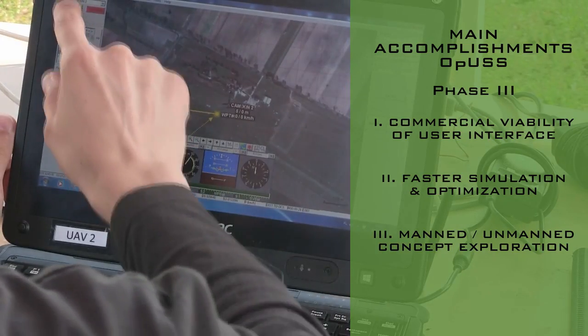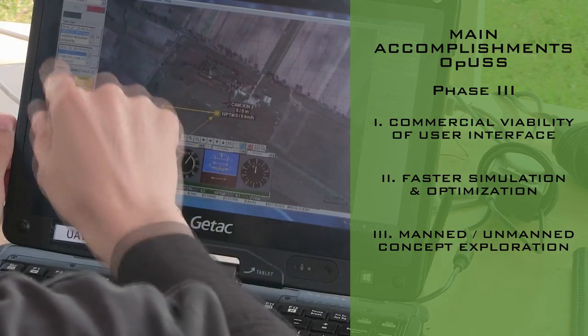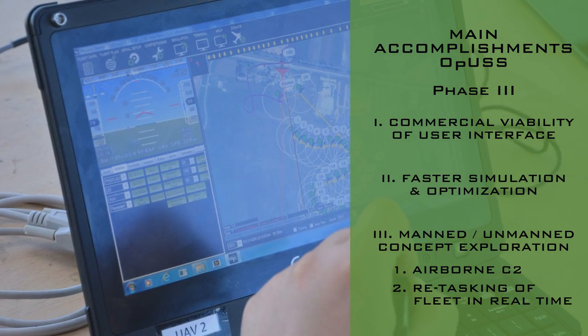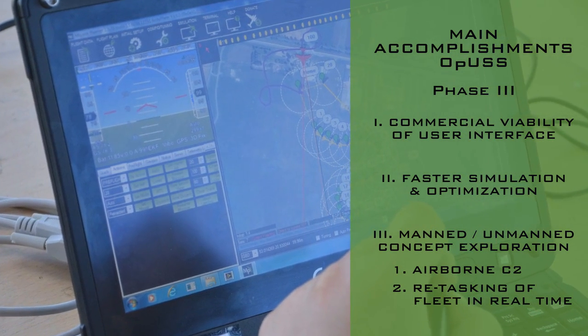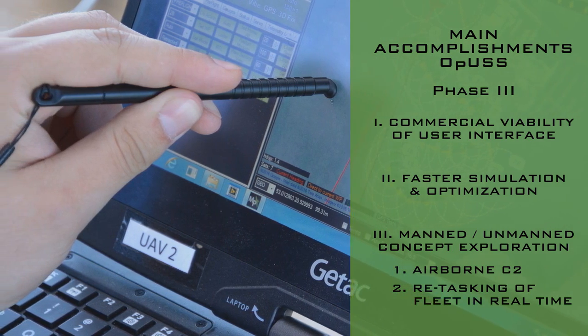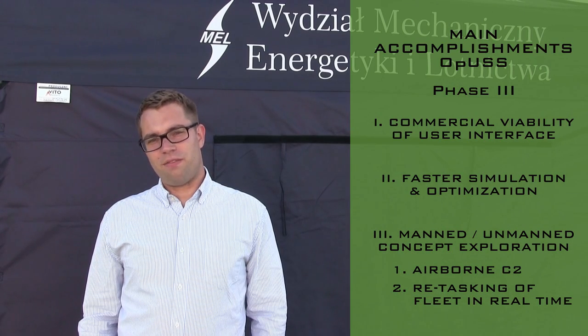Additional milestones included performing the demonstration with the use of manned and unmanned systems together, and developing a console that allows the operator to control and manage the fleet in a more efficient way. The mission computer was modified into a mobile version that allows retasking the fleet in real time.